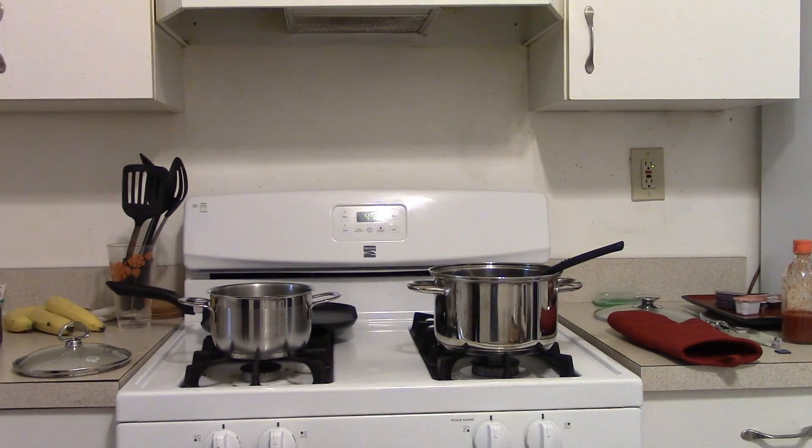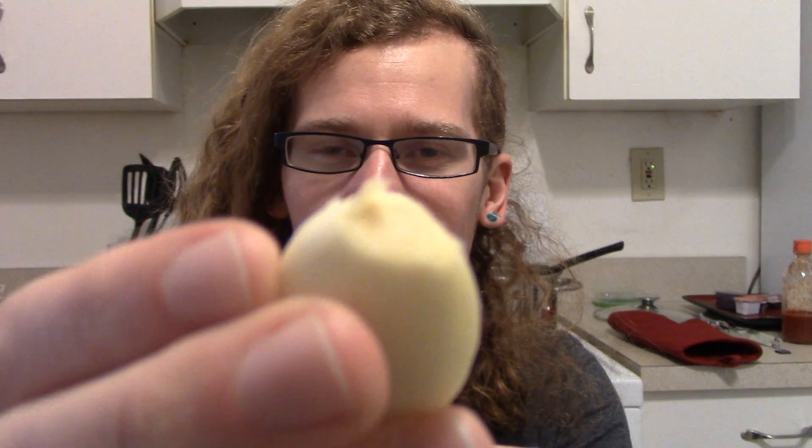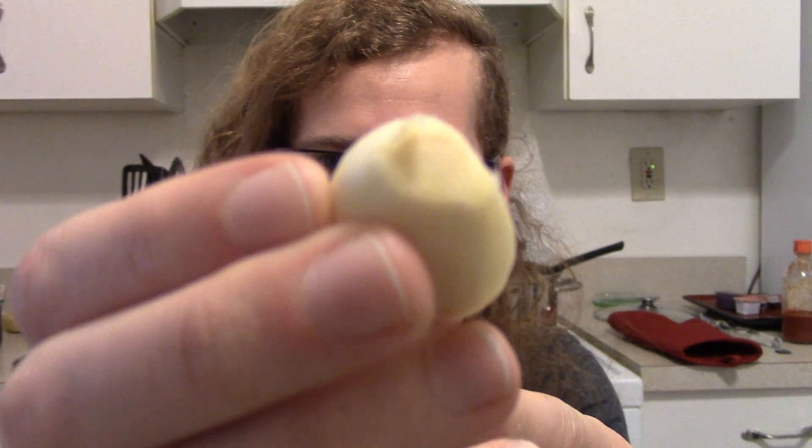It smells. I should probably cut the end off — hold on. I'm making a mess. So I cut the end off so that it's not annoying and gross. I don't think it's focusing, but oh well. And now you can really smell the garlic and see the oils. Well, here goes nothing.